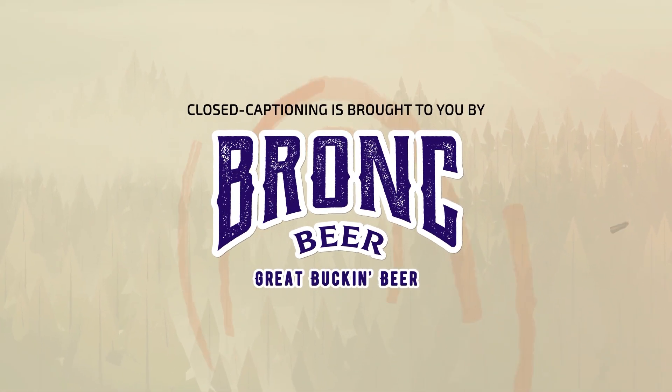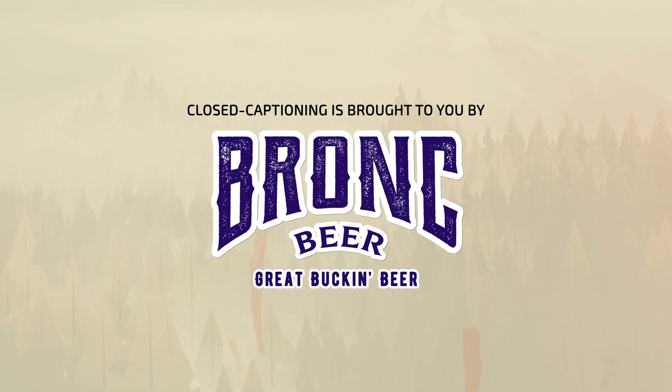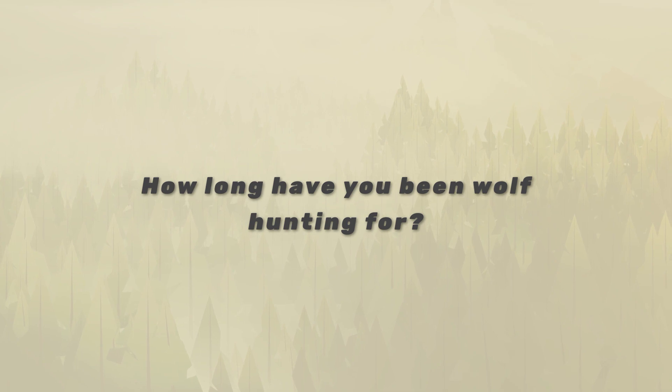If you've ever wanted to do a wolf hunt in Alberta, Canada, or done any research on social media looking for wolf information, you'll recognize the name Byron Wolf from Wolf Hunt and Adventures. Byron, welcome to Wild Talk. Thanks for having me. So you've been wolf hunting for how many years now? We did our very first wolf hunt in 2014 — it was kind of a crazy experience how it all happened.